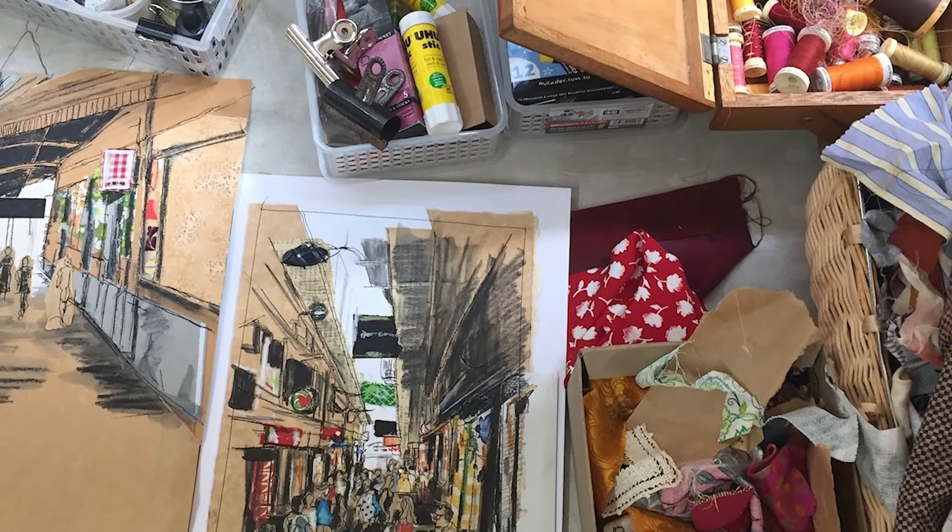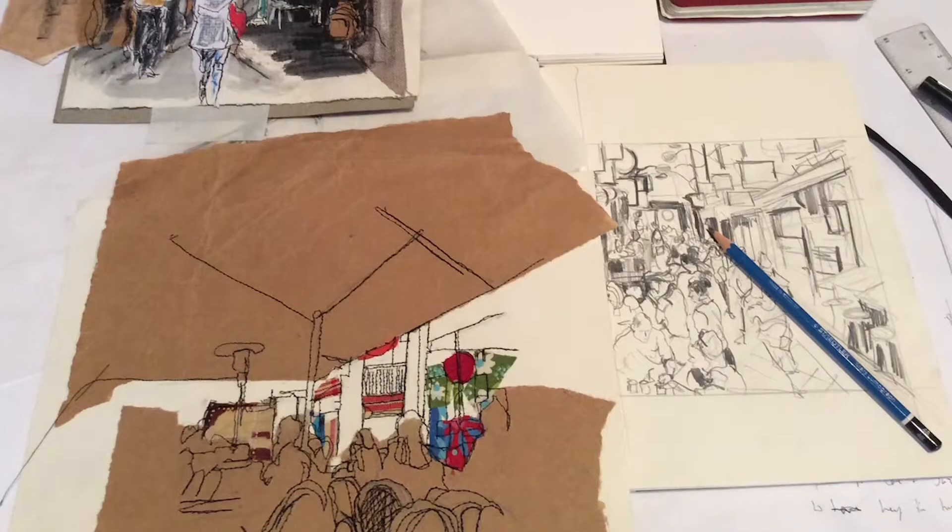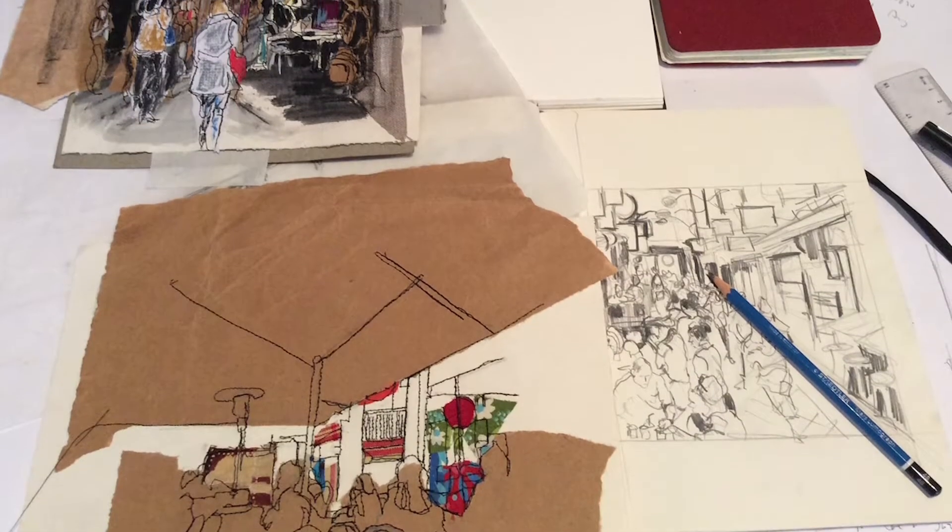As well as my thread sketches that celebrate women, I also have a body of work which are city sketches of Melbourne. They're also done using thread and freehand machine embroidery.